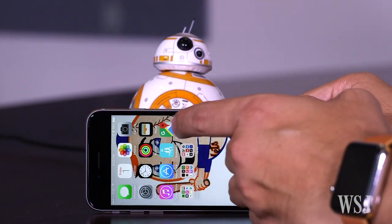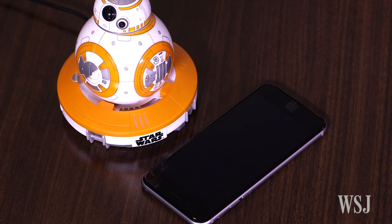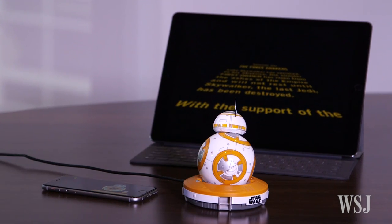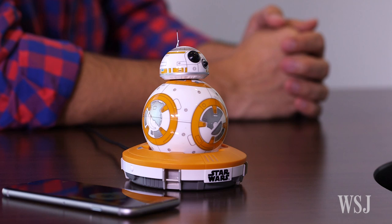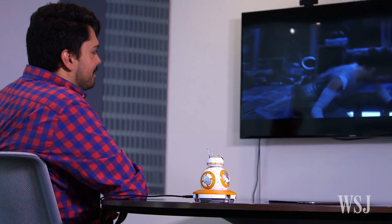Before the movie starts, you'll need to open the app and connect to BB-8. Make sure he's in his charging cradle so he doesn't roll off your table or couch. Then just point him towards your TV, tablet, or laptop screen. As the movie plays, the app picks up audio from each scene, and different scenes trigger different responses from BB-8.